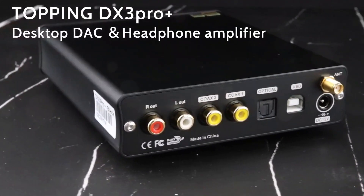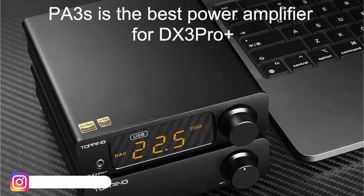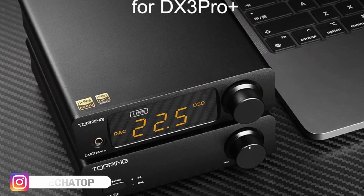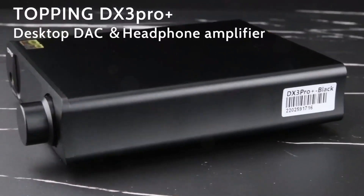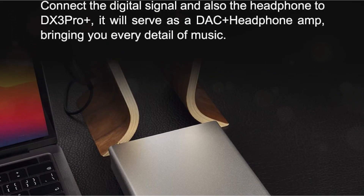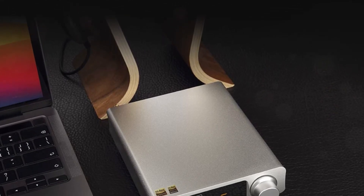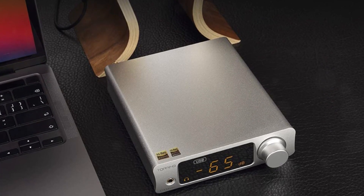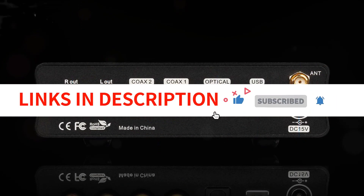With Bluetooth 5.0, you can easily connect your phone or notebook to the DX3 Pro Plus, which functions as a Bluetooth headphone amp and Bluetooth DAC. The device supports LDAC transmission for even better audio quality. You can also use the DX3 Pro Plus as a high-performance DAC for media players and devices that support OTG external sound cards. It also functions as a pre-amplifier, allowing you to adjust the volume with digital volume adjustment, ensuring that there is no imbalance between the left and right channels. Overall, the Topping DX3 Pro Plus is an excellent device for audiophiles looking for high-end audio quality and versatility.